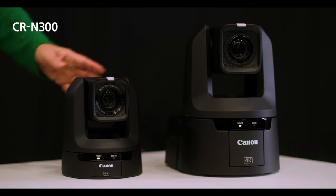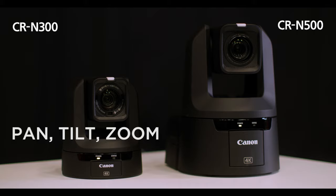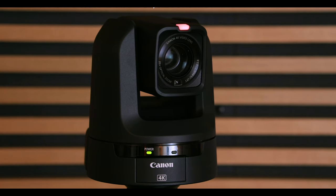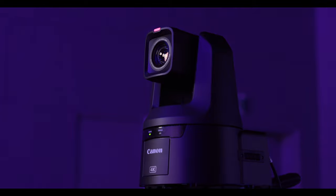The cameras that we have today are the CRN300 and the CRN500. They're both PTZ cameras, which means they pan, they tilt, and they zoom in. You'll probably be familiar with programs that use PTZ cameras, such as any kind of reality TV — they don't have camera people standing in the room, they have PTZs in there and they are remotely controlled and they follow what's going on.